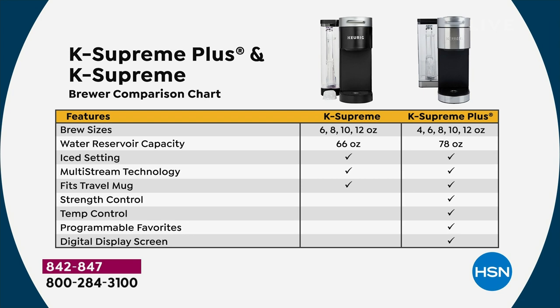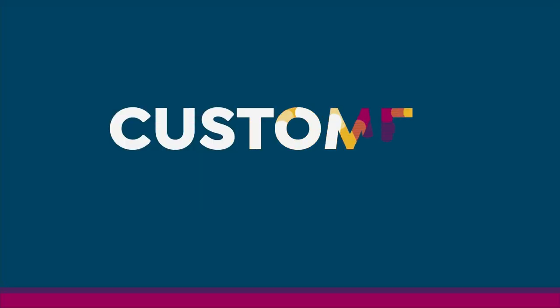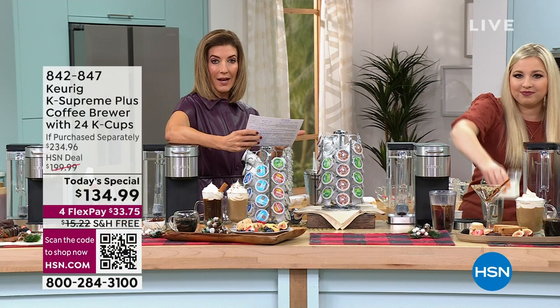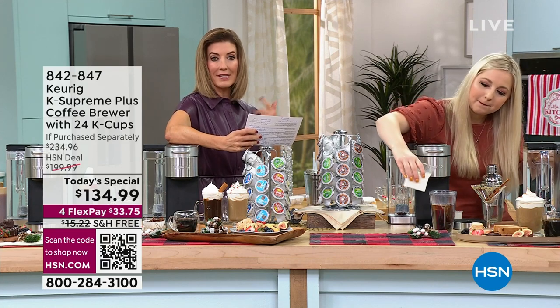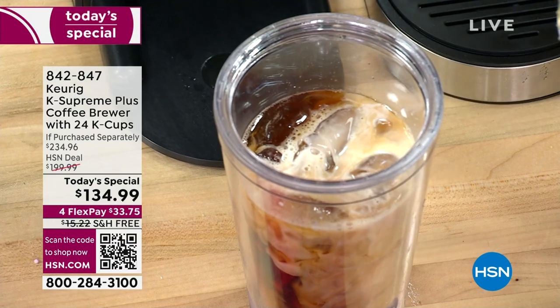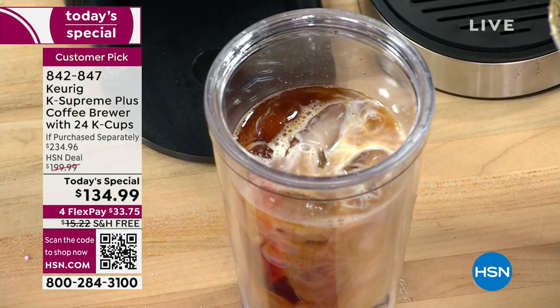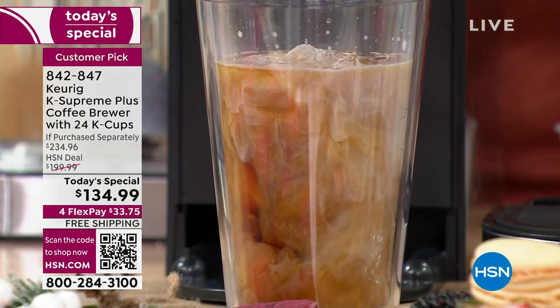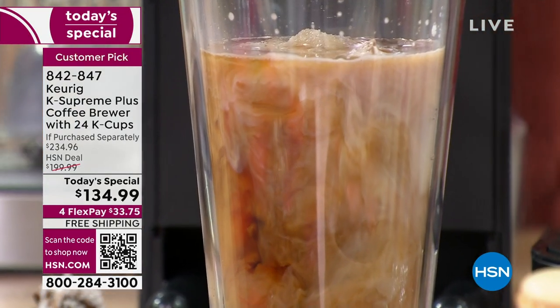You will pay more for the Keurig Supreme at many retailers. This is the plus. If you like picking your brew size — four, six, eight, ten, or twelve ounces — if you like controlling how strong you want it: weak, medium, or strong — and if you can control the temperature at low, medium, or high — this is your machine.